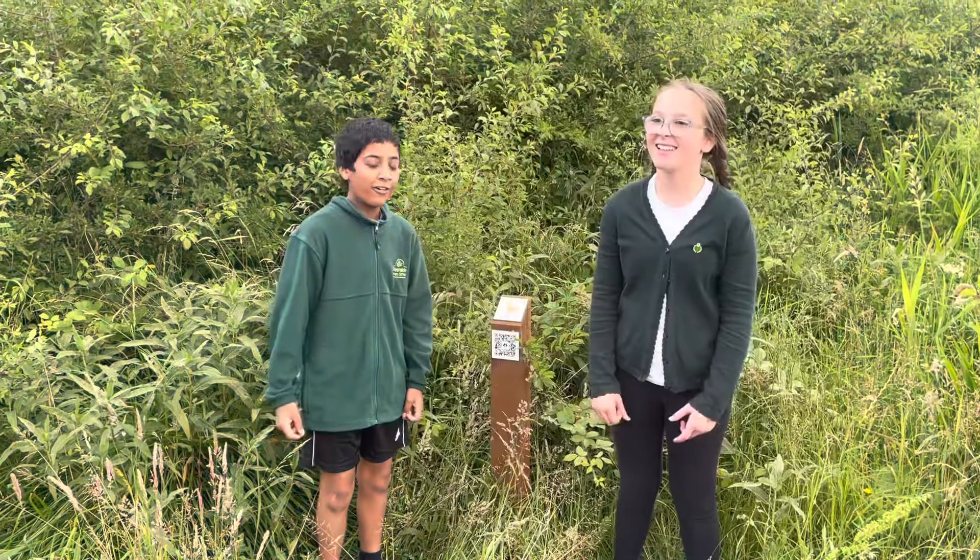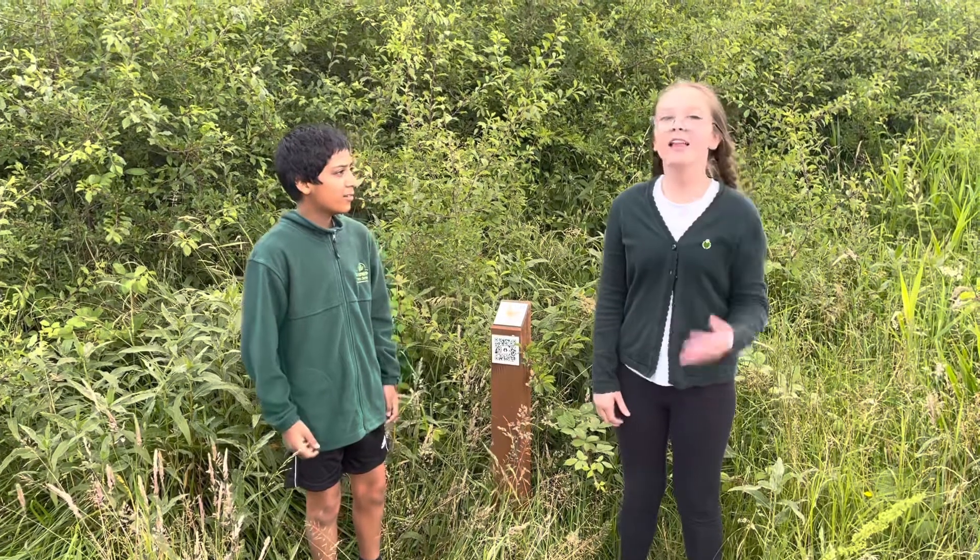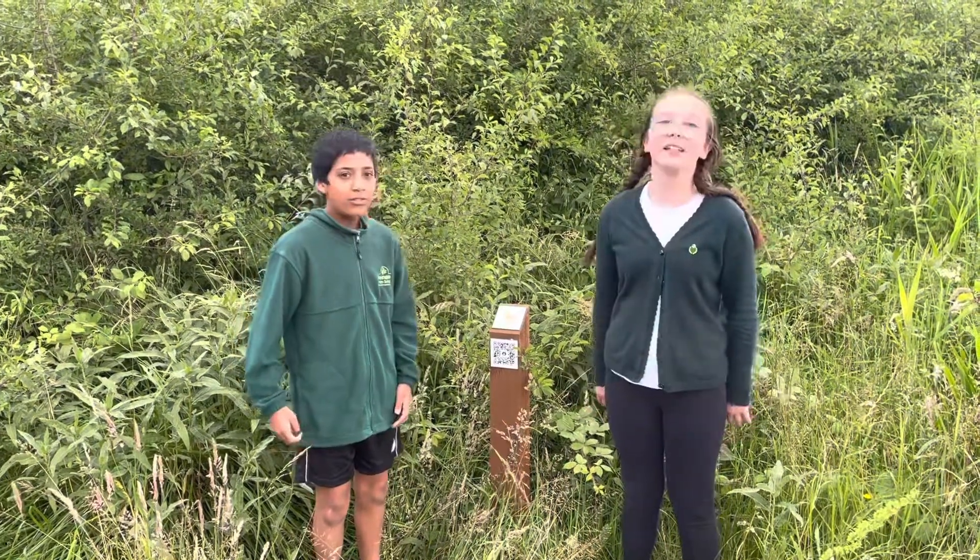As we turn the corner and find duck number twelve, this is the Sunflower Duck by Amy in the sunflower class.